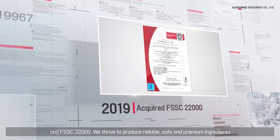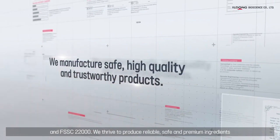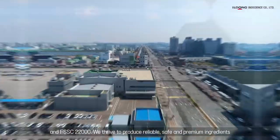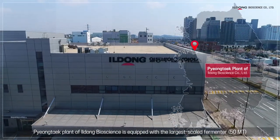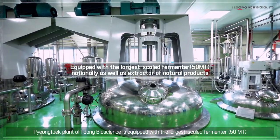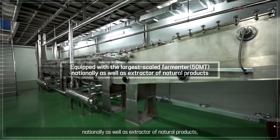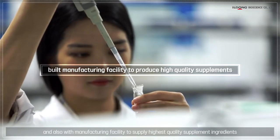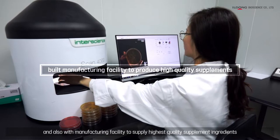We thrive to produce reliable, safe, and premium ingredients. The Pyeongtaek Plant of Yildong Bioscience is equipped with the largest-scaled fermenter nationally at 50 metric tons, as well as an extractor of natural products, and a manufacturing facility to supply the highest quality supplement ingredients.